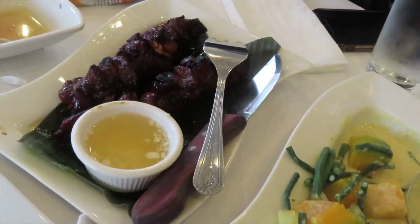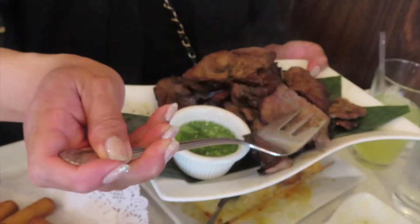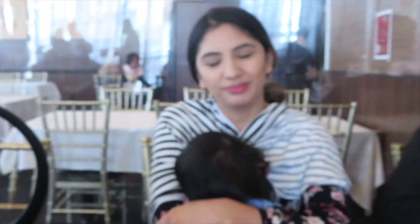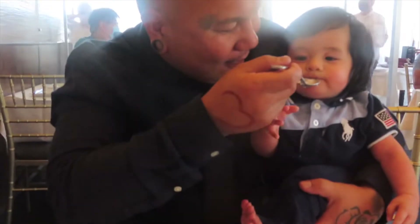So we got everything — barbecue chicken — all right, and of course we got halo-halo! Look at that. Whoo — sago, babe. Sago! Thank you, thank you, thank you. Hello — no more halo-halo!